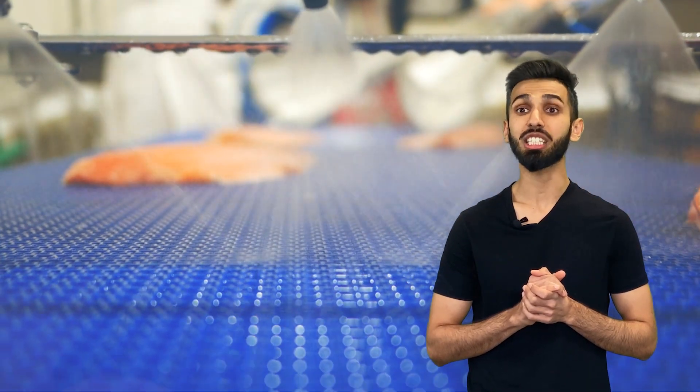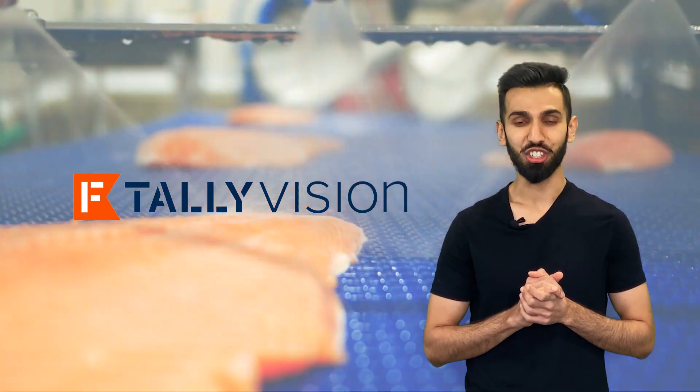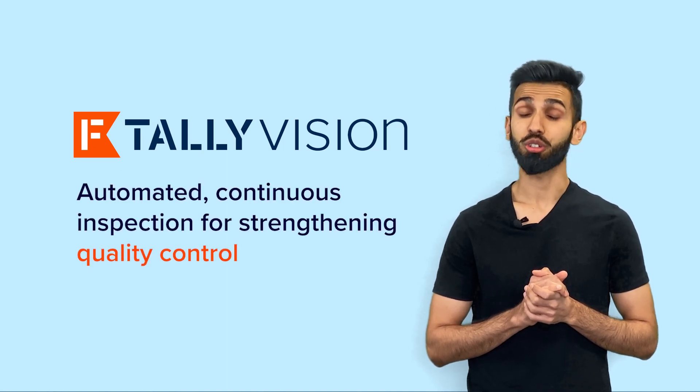Now, imagine continuously inspecting all your products as they roll off the line. That's Tally Vision — automated, continuous inspection for strengthening quality control.